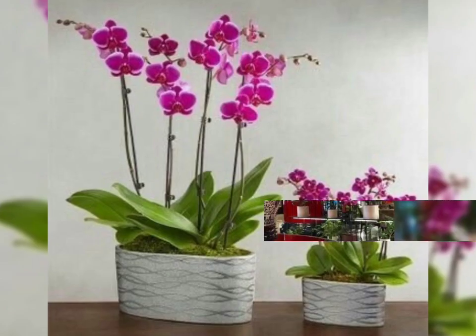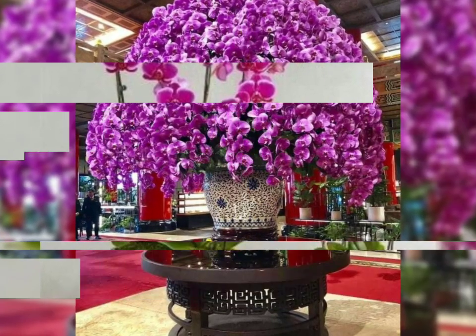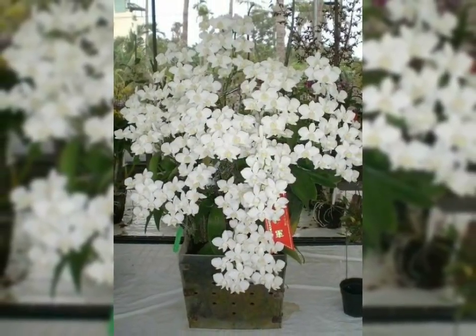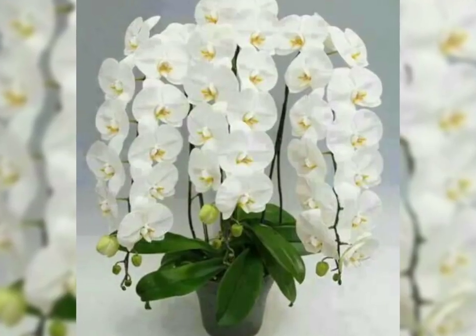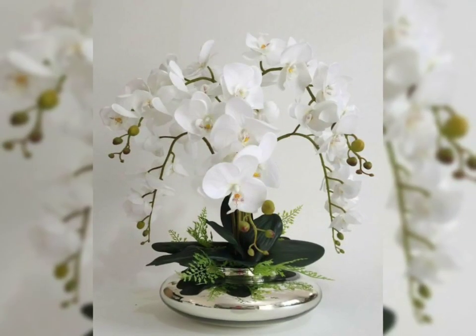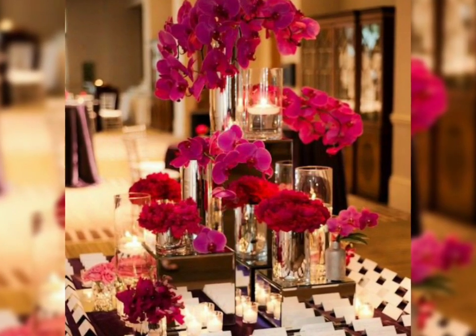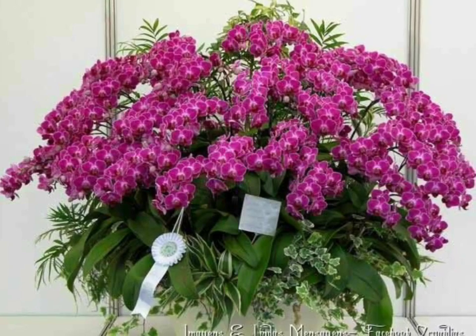Watch this video till the end so you will get a lot of beautiful and amazing ideas from this fascinating collection of Phalaenopsis flowers. Just look at their beauty — just a beautiful part of nature. I hope you really enjoy these colorful and amazing ideas and beautiful orchids.